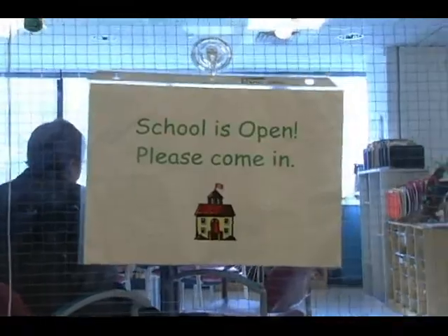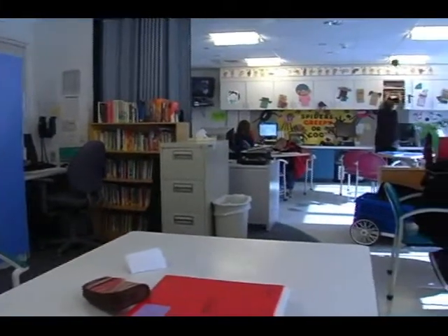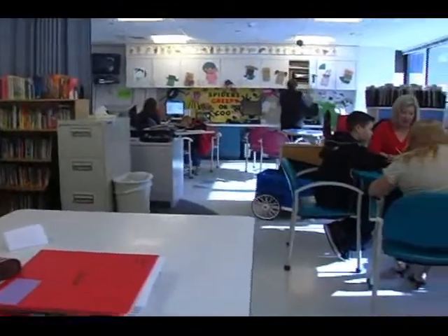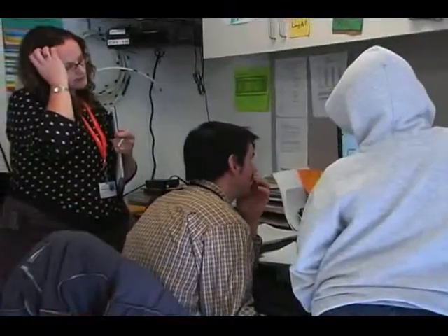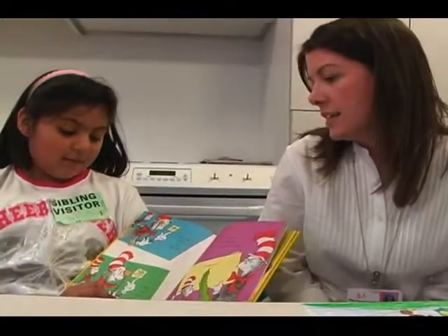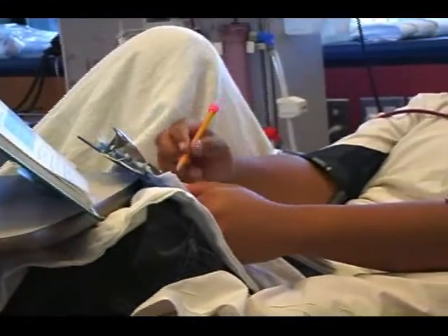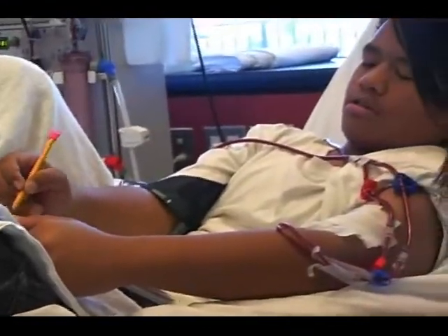Welcome to the hospital schoolroom. This is a place where kids can come to do schoolwork, and we can get a hold of your teachers and help them give you work while you're at the hospital. Kids can come and work in the classroom, or the teachers that work in the classroom can go to your bedside and help you with your work.